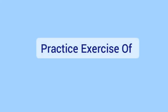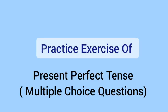Hello dear students, today we are going to practice exercises on present perfect tense in the form of MCQs.